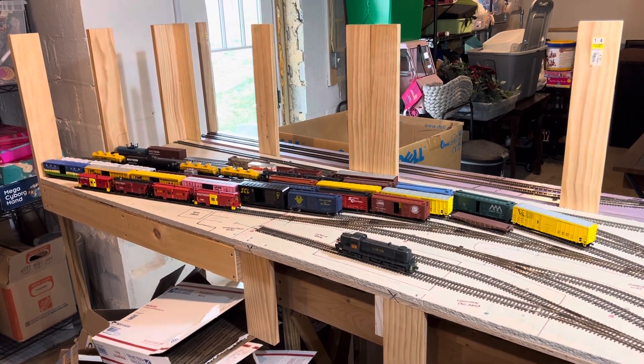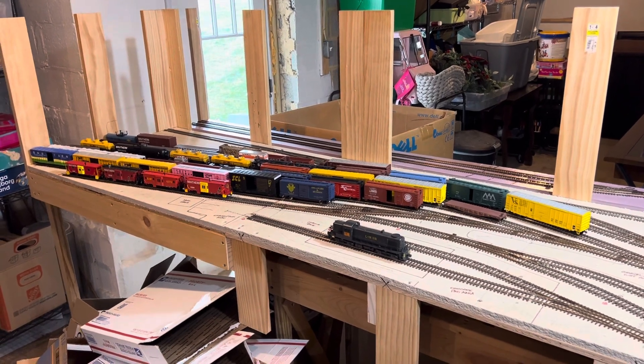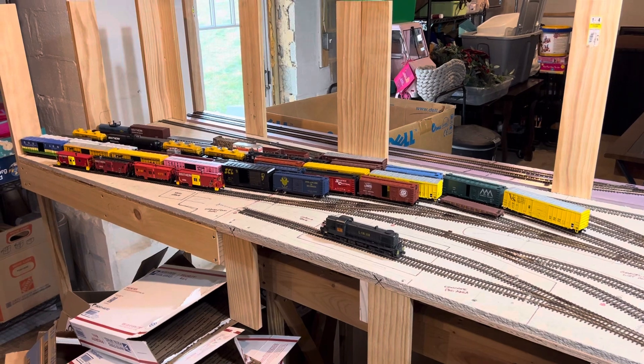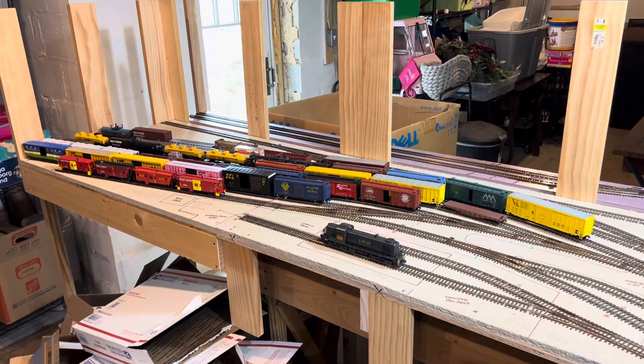Howdy train fans, welcome back to the Chattanooga Southern Railroad. I wanted to share with you a little game you can play with yourself. Last night I came down here and was doing some cleaning — that's why all these boxes are here — and I needed a break and wanted to do something fun.